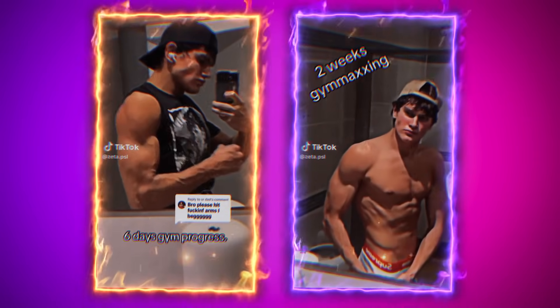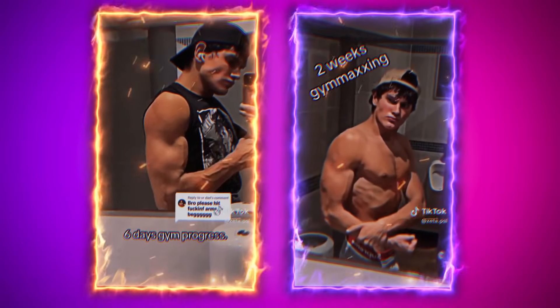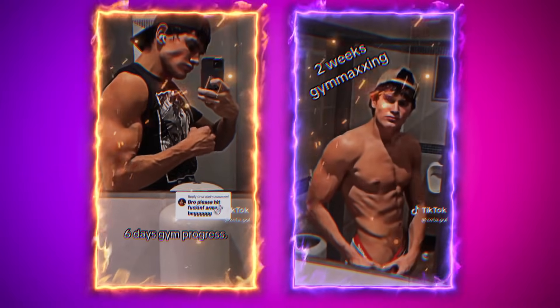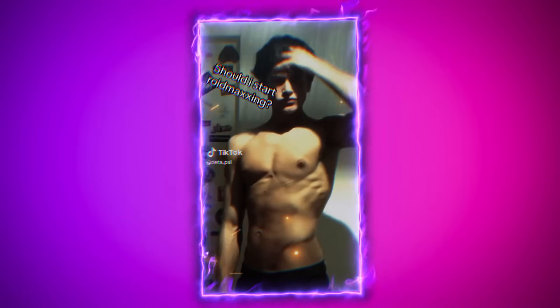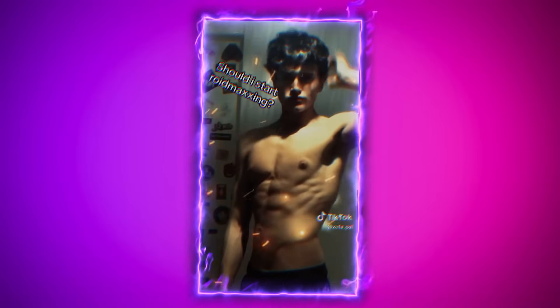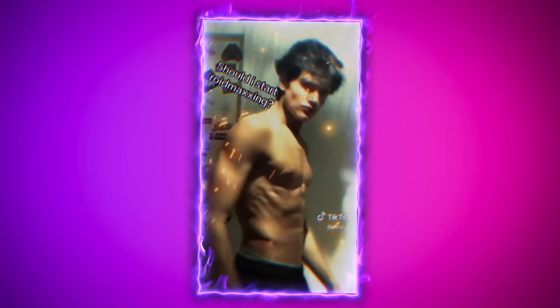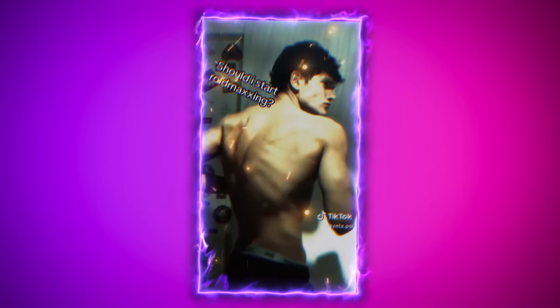He also started gym maxxing, committing to working out regularly and building muscle. Going to the gym can significantly enhance attractiveness by improving posture, increasing muscle definition, and boosting overall confidence. A well-defined physique draws attention and can make facial features appear more striking. With a stronger and more athletic build, Zeta has likely amplified his transformation, showcasing how gym maxxing can complement looksmaxxing and contribute to an overall appealing appearance.